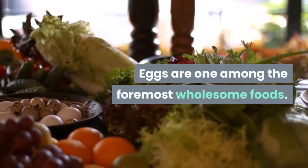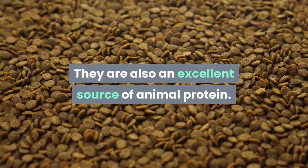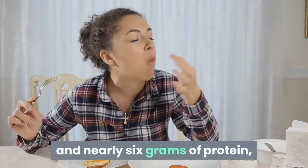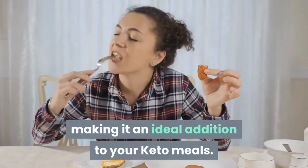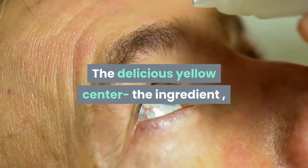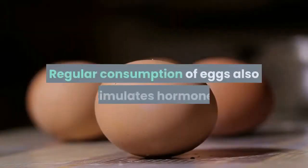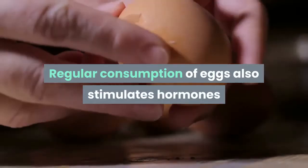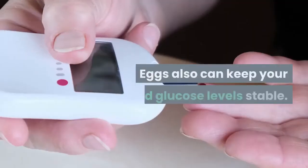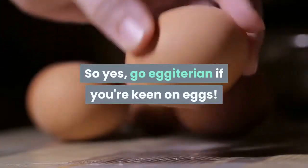Eggs are one of the most wholesome foods and an excellent source of animal protein. A large egg contains approximately 1 gram of carbs and nearly 6 grams of protein, making it an ideal addition to your keto meals. The egg yolk contains antioxidants that boost your eye health. Regular consumption of eggs also stimulates hormones that promote a sense of fullness, reducing cravings for food, and can keep your blood sugar levels stable.